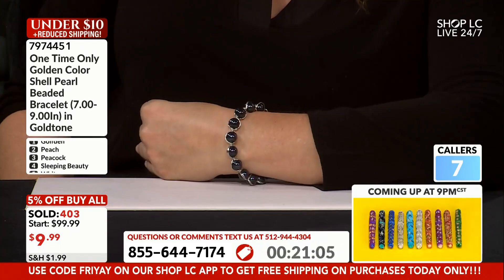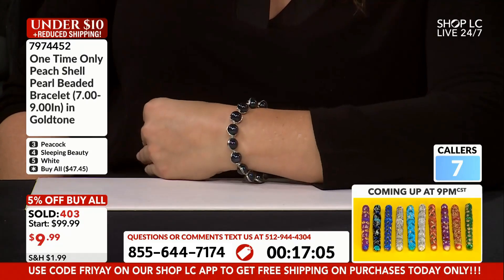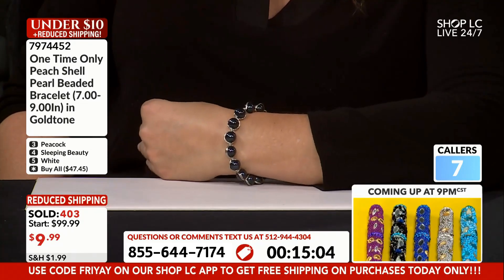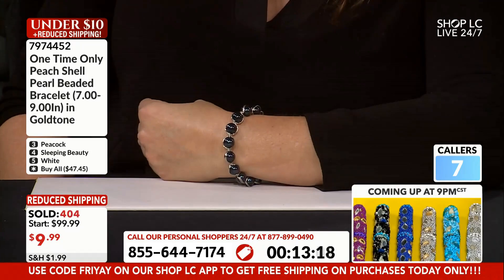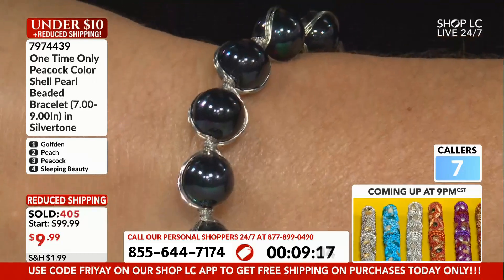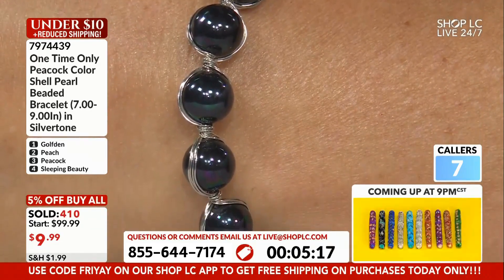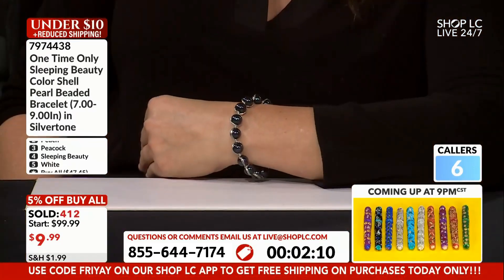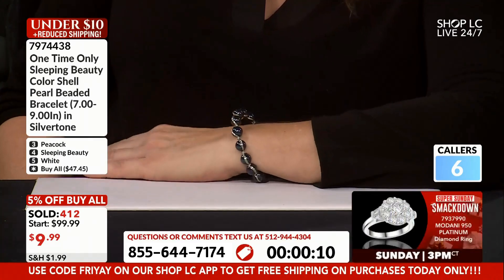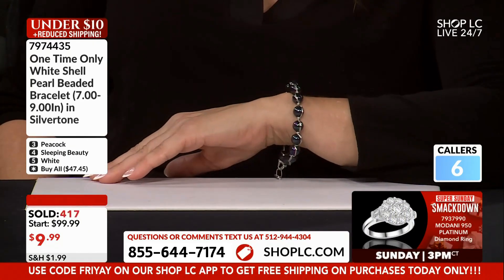We still have more pearls to get to — a new necklace coming up, the pens in about 20 minutes, some trinket boxes, brand new lamps, and silver chains.